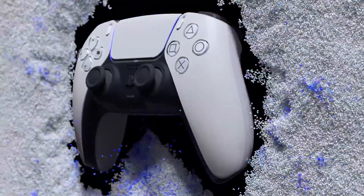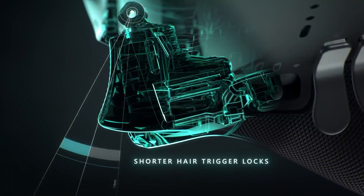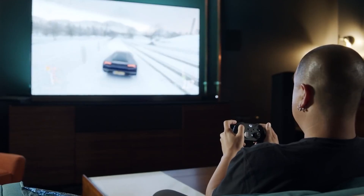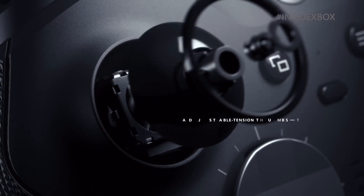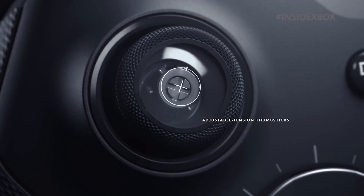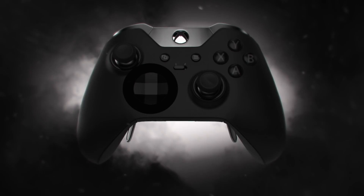A shake of a controller, a buzz, the tension of the triggers — this may seem a fairly common feature. We may barely even register it anymore. It's all par for the course, but it had to start from somewhere. When did our machines start to touch us back?